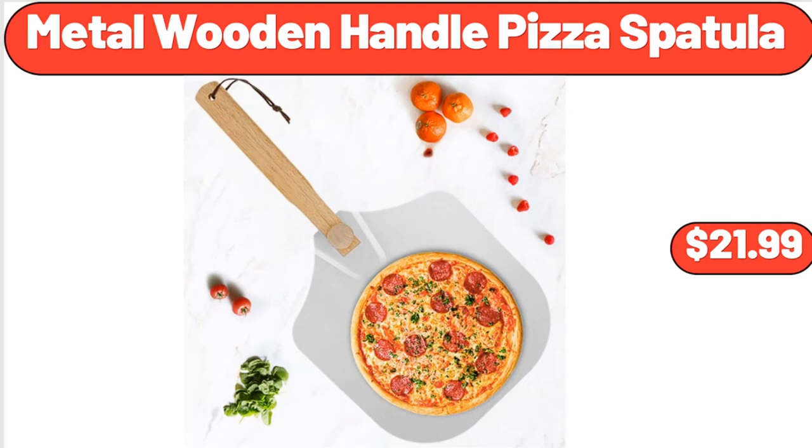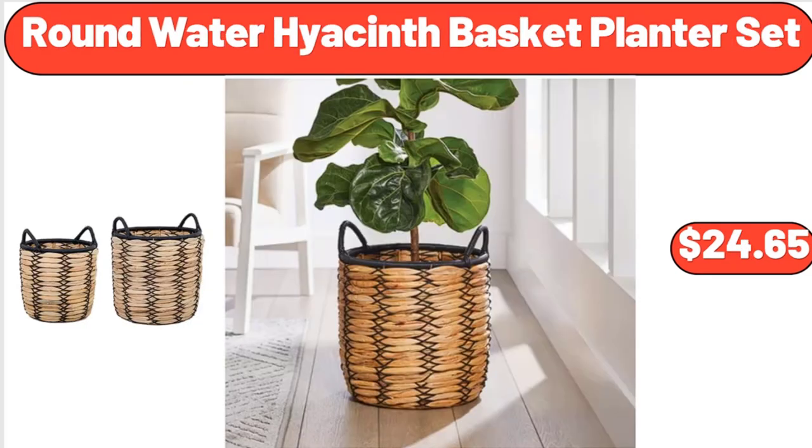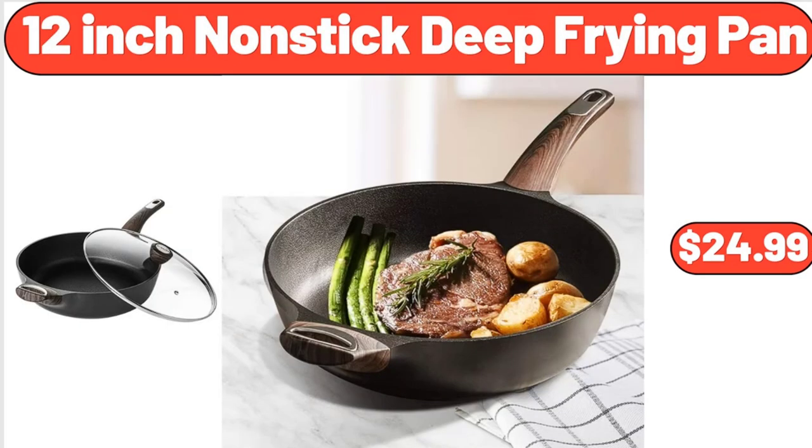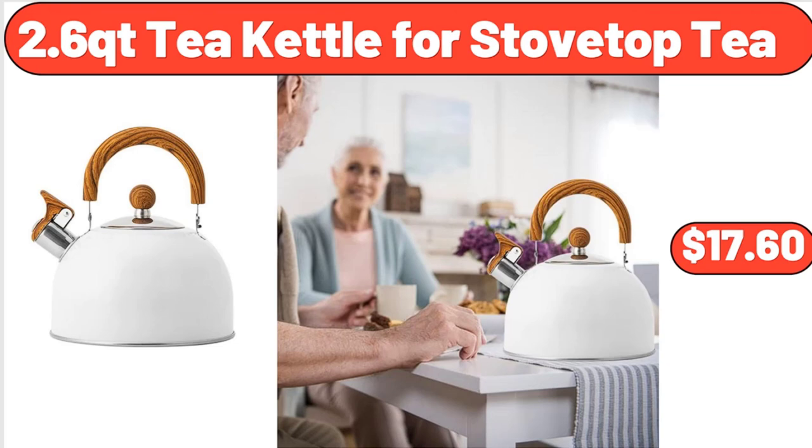Metal Wooden Handle Pizza Spatula, $21.99. Round Water Hyacinth Basket Planter Set, $24.65. Coca-Cola 6-Can Portable Mini Cooler, $24.97. 12-Inch Nonstick Deep-Frying Pan, $24.99. 2.6 Qt Kettle for Stove Top, $17.60.